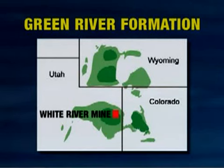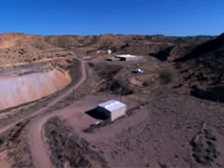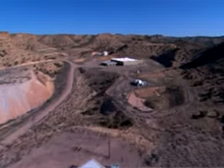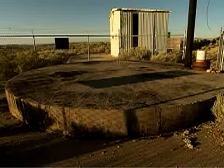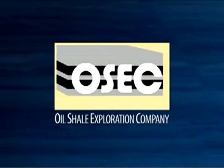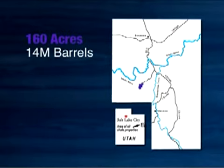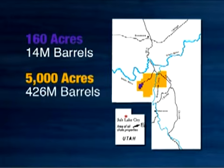The White River Mine sits on 160 acres in one of the richest areas of the Green River Formation in northeastern Utah. In 2005, the BLM solicited nominations for oil shale research, demonstration, and development projects. Six companies applied for the lease of the White River Mine, and after a thorough review, the BLM selected Oil Shale Exploration Company, or OSEC. The lease gives OSEC access to an estimated 14 million barrels of recoverable shale oil on the property, and also an option to lease nearly 5,000 acres of nearby land from the BLM.